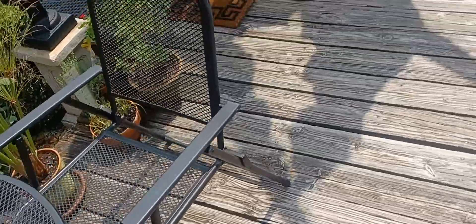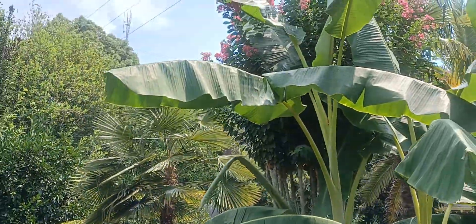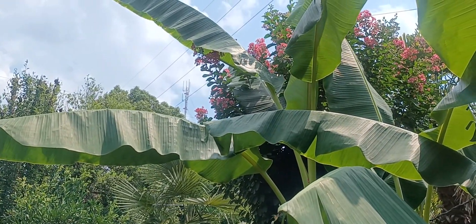And my pink crepe myrtle — if I can get a picture of it so the sun isn't shining directly at you — is up here and through the bananas.